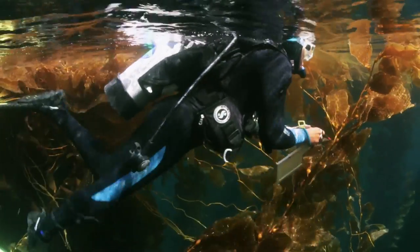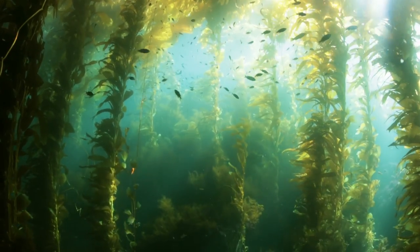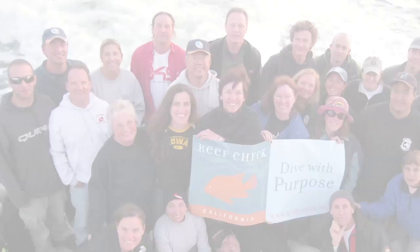I think the hardest part is the training, and once you've done that it's just smooth sailing. It's so flexible — you can sign up for as many surveys as you want or as few as you want. During the dive season we have a survey about every other weekend. Sometimes I'll get lucky and my schedule really allows me to get involved in most of the major surveys, especially the boat surveys.